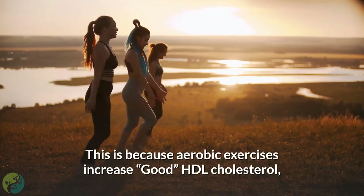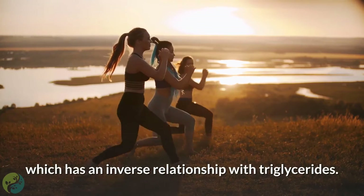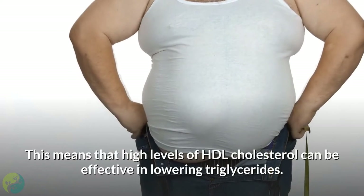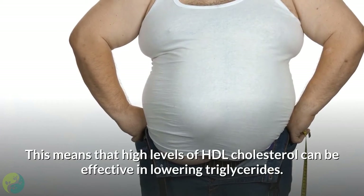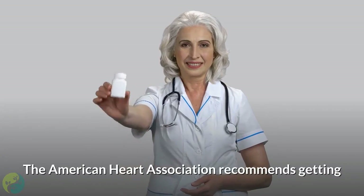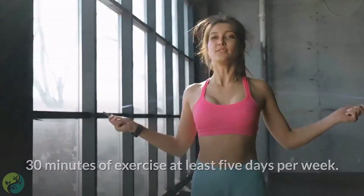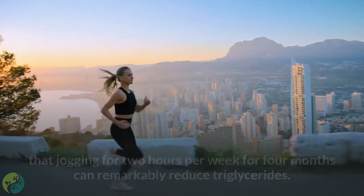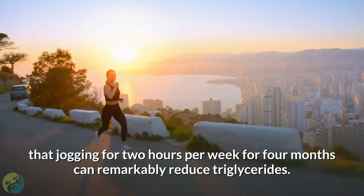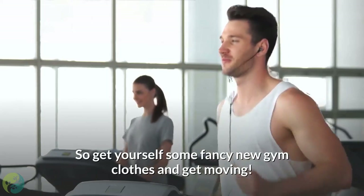Aerobic exercises increase good HDL cholesterol, which has an inverse relationship with triglycerides — meaning high levels of HDL cholesterol can be effective in lowering triglycerides. The American Heart Association recommends 30 minutes of exercise at least 5 days per week. Another study suggests that jogging for 2 hours per week over 4 months can remarkably reduce triglycerides. So get yourself some new gym clothes and get moving.